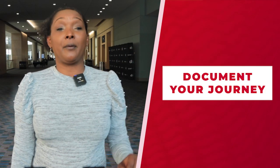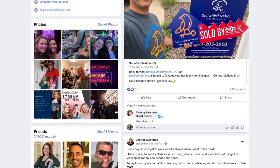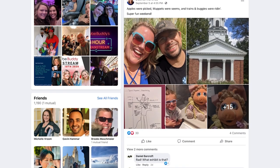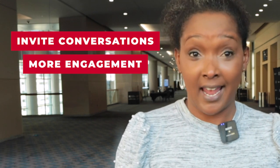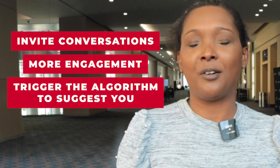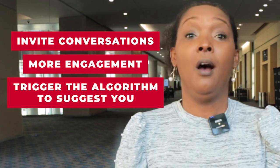Last tip, number three: document your journey. Content is where search begins. This is a great place to start inviting your new and future connections to get to know you a little bit more. Keep it simple, keep it fun, keep it authentic — don't overthink it too much. Share your journey, obstacles, wins big or small, and your core values. This will invite conversations — aka engagement — organically, which will trigger the algorithm to suggest your profile page to other accounts to connect with you organically.